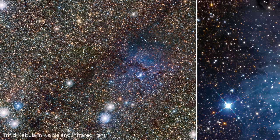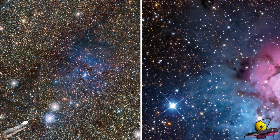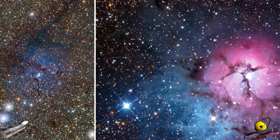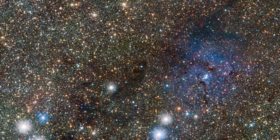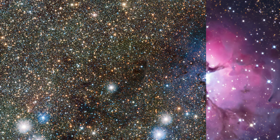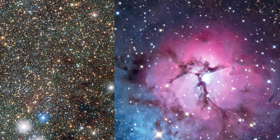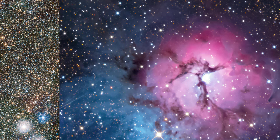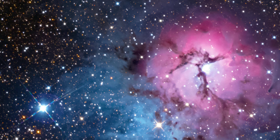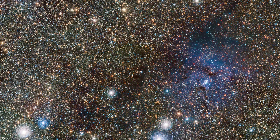First, we have a view of the Trifid Nebula in infrared light. The left picture was taken by the Hubble Telescope and the right one by the James Webb Telescope. The stars behind the nebula are a lot more apparent in the James Webb image, including two newly discovered Cepheid variable stars. The James Webb Telescope made the details a lot clearer — the exposure and contrast of the images are much better, which is why it has enabled scientists to discover many new objects in outer space.